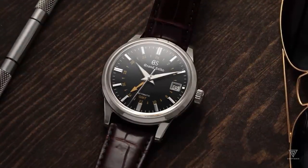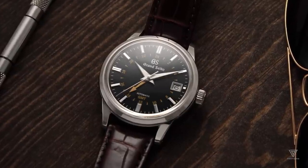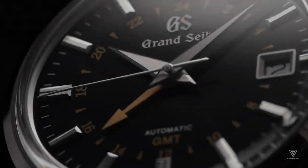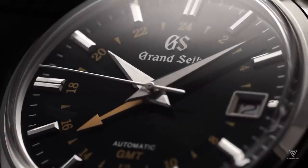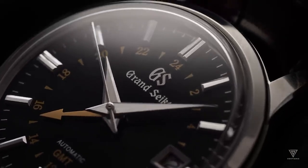The balance wheel's pendulum-like action generates a constant energy flow for precise timekeeping. Mechanical watches complete 3–4 oscillations per second, relying on their power source. However, friction and wear from the locking and unlocking process require periodic maintenance.